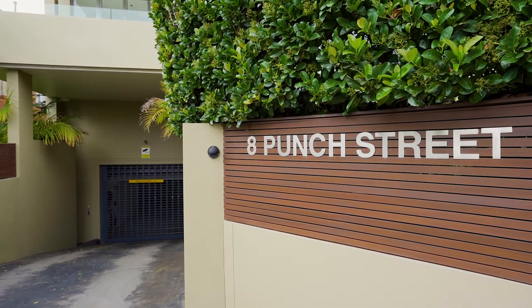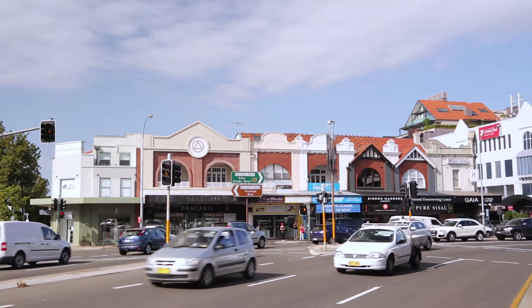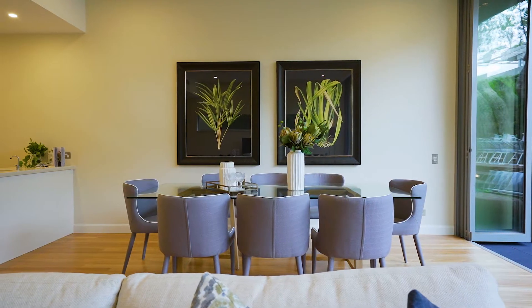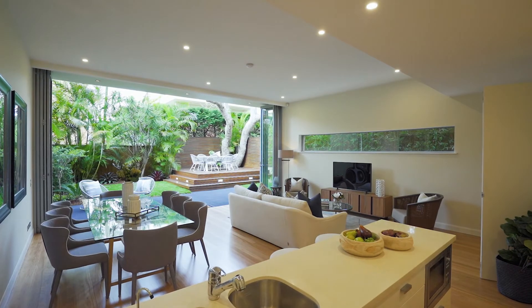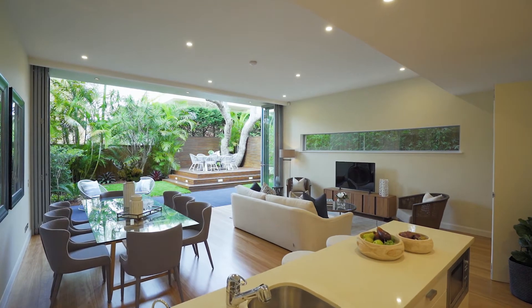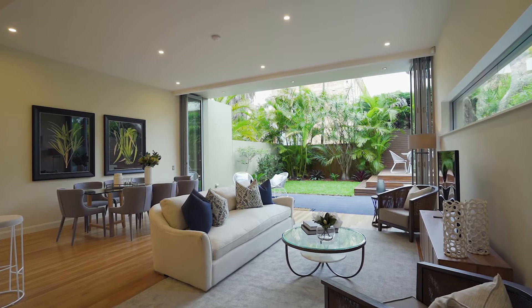Positioned right in the heart of Mosman, just moments to Balmoral Beach or the village, this three-bedroom garden apartment presents an extremely attractive opportunity. The vast open plan is defined by soaring high ceilings, presenting more like a house.